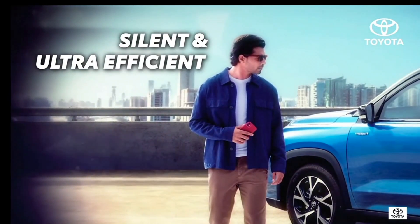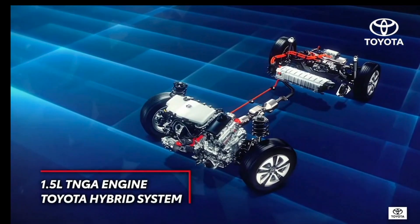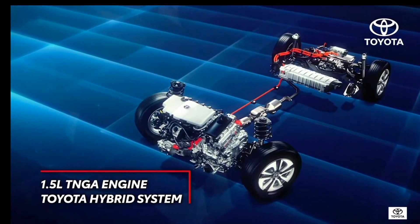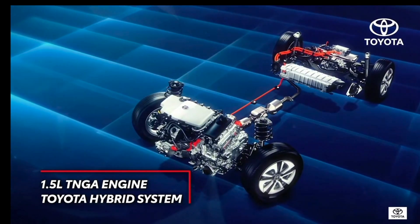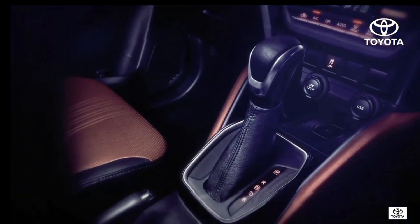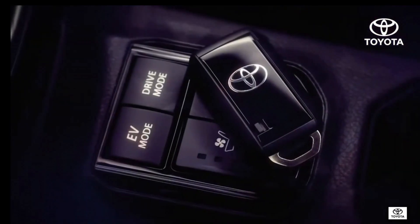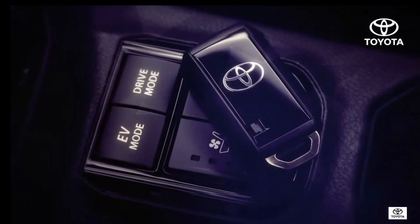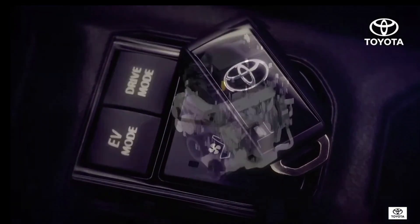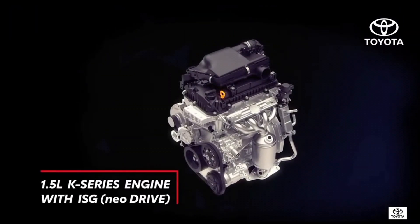The Toyota powertrain units are known for their reliability. The High Rider comes with an advanced 1.5-litre TNGA engine with self-charging hybrid electric technology, offering a silent, smooth ride and instant acceleration made possible by the EV mode, delivering best-in-class fuel efficiency.